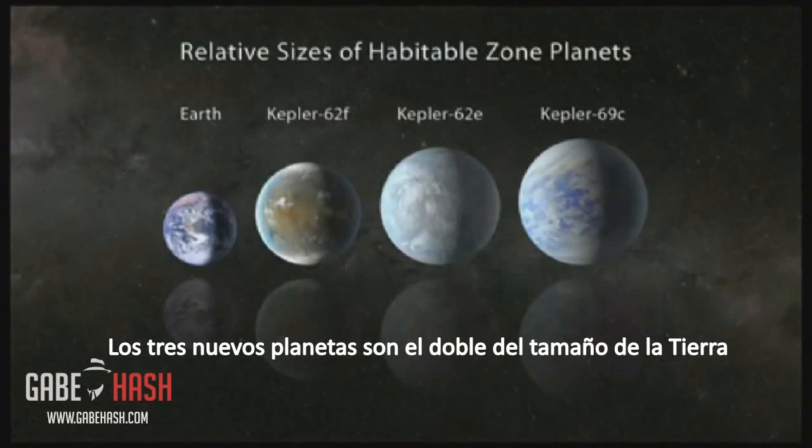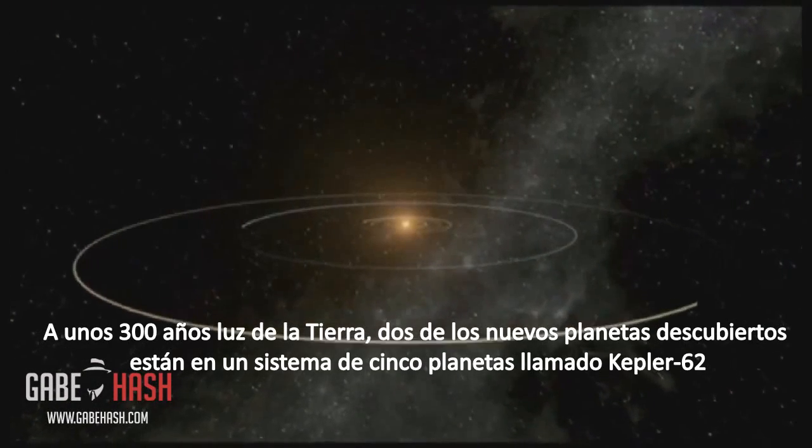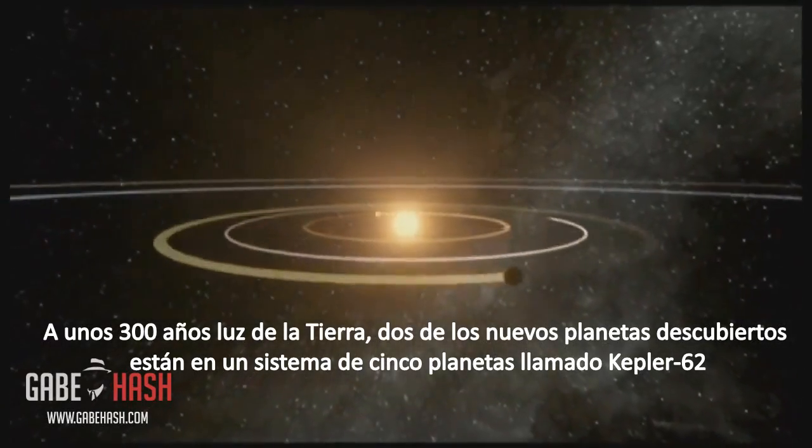Each of the three new planets is less than twice the size of Earth. About 360 light-years from Earth, two of the newly discovered planets are in a five-planet system called Kepler-62.